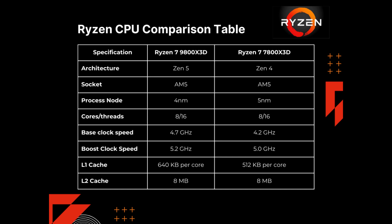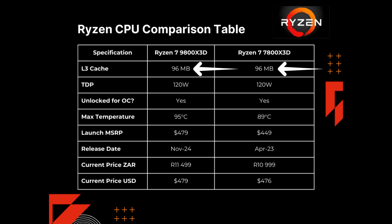The L1 cache, which is a per-core cache, has gone from 512 to 640 kilobytes. L2 cache remains the same at 8 megabytes, L3 cache remains the same at 96 megabytes, and the TDP has remained the same at 120 watts. Both can be overclocked. The max temperatures have increased from 89 degrees to 95 degrees, giving the CPU a bigger bandwidth to perform.